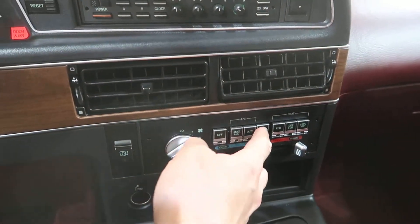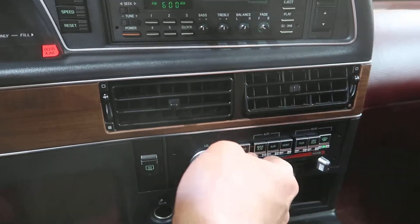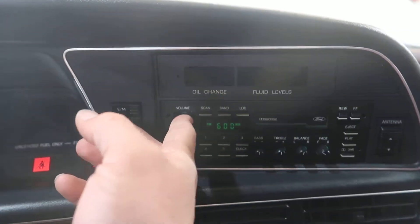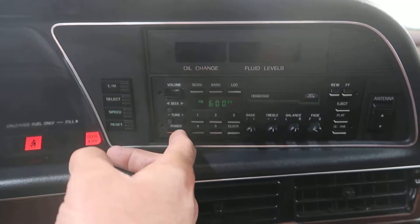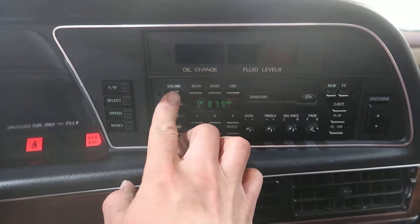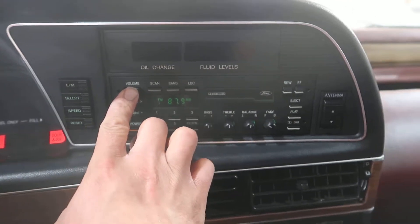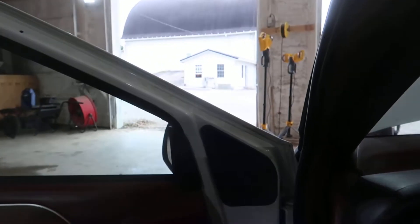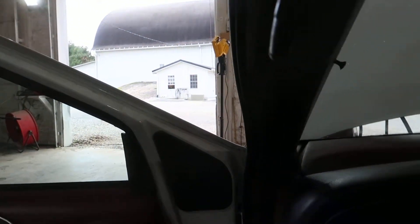Everything on the climate control works. The radio powers up, but it's not making any sound. We'll test the tape here in a minute. It goes in the drive well. It goes in the reverse well.